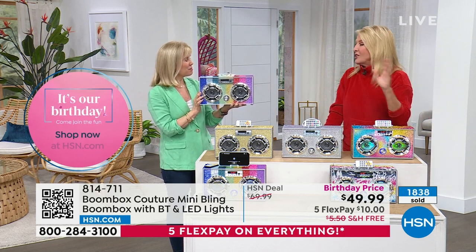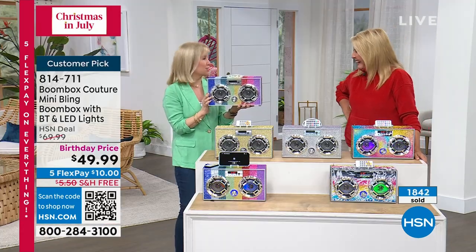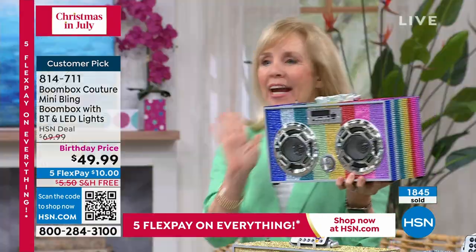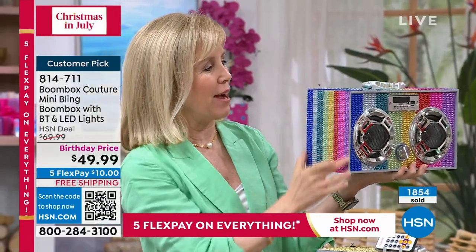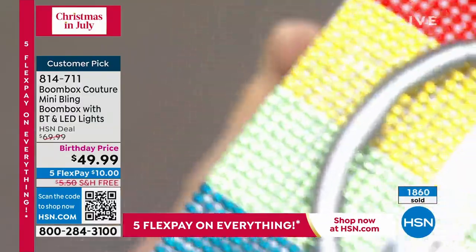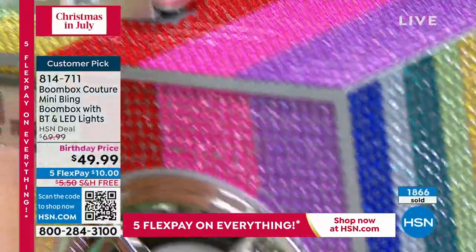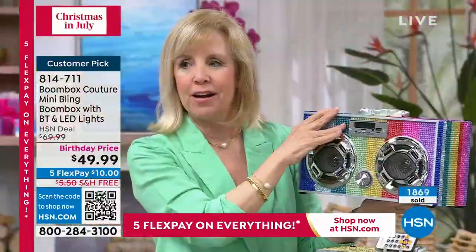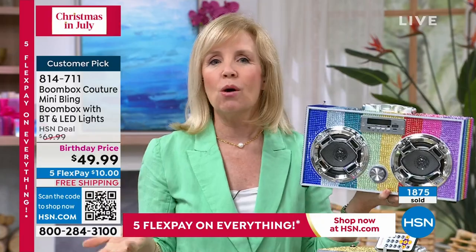You were just the perfect person to be with on Christmas in July. I want to show you up close — the quality of the jewels wrapped all the way around, on the side and on the top, this is the rainbow, always the bestseller. With Trintech this is their number one seller. You have LED flashing lights, a remote control, and it uses Bluetooth technology — you can pair it with your phone or your tablet.